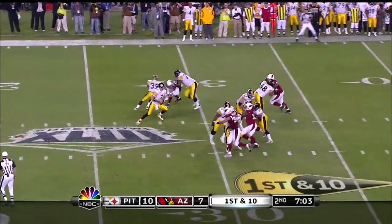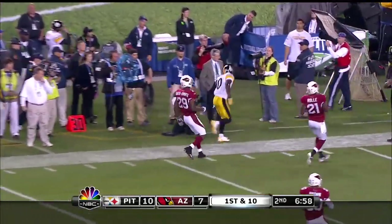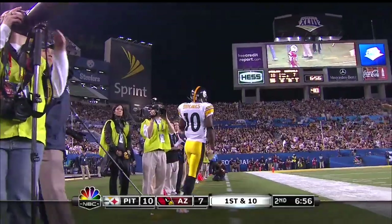First and ten. Roethlisberger with the pump fake, and he's gonna take a shot down the field. It's Rodgers-Cromartie who got his hands on it.